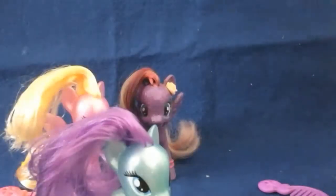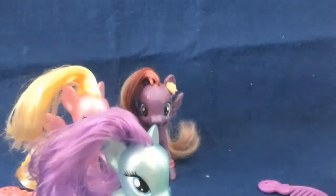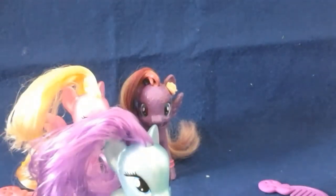Her cutie mark is some sort of a golden leaf — I'm not really sure. Here she is in the cartoon. You will see her in the show. If you watch any of the episodes where they go to the Crystal Empire, then you might have seen her there.